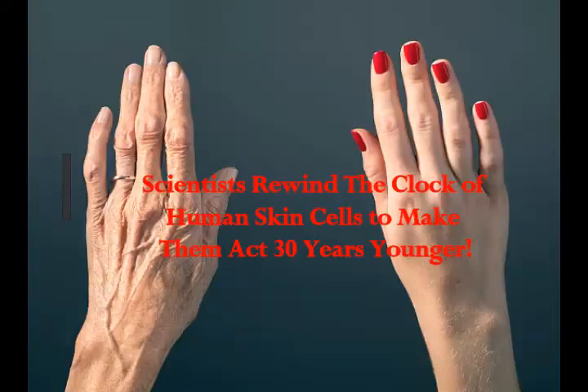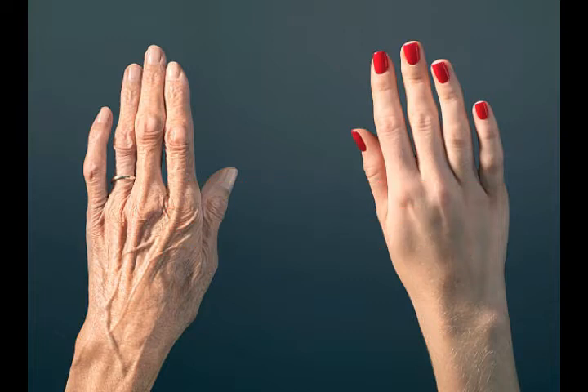Scientists have rewound the clock of human skin cells to make them act 30 years younger. Science Alert reports it's not quite the mythical fountain of youth, but it is perhaps a start. Scientists have managed to engineer human skin cells to reverse 30 years of aging, resetting them to a much more youthful state in terms of certain molecular measurements.